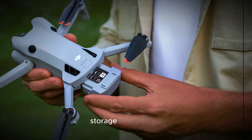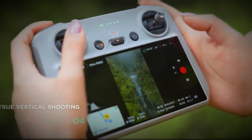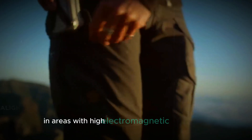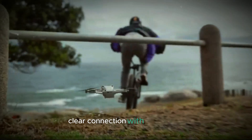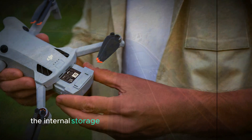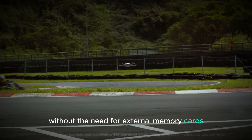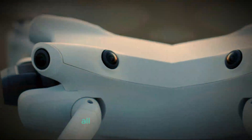Connectivity and storage have also seen significant improvements. The drone is equipped with an evolved O4 video transmission system, which allows for longer transmission distances and better performance in areas with high electromagnetic interference. This means you can maintain a strong, clear connection with your drone even in challenging environments. Additionally, the internal storage has been increased to 8GB, providing more convenient recording options without the need for external memory cards, ensuring you have plenty of space to capture all your aerial adventures.